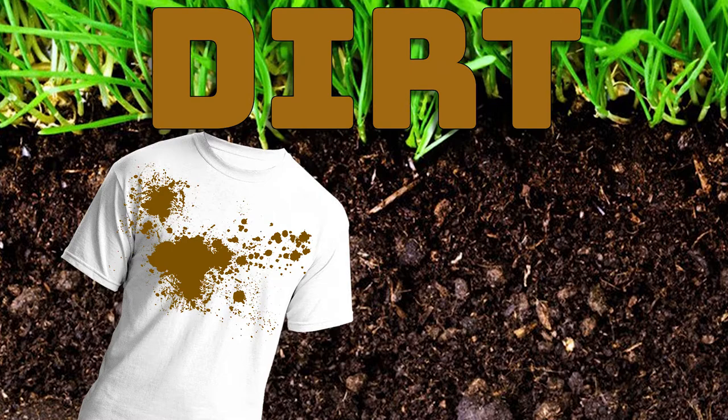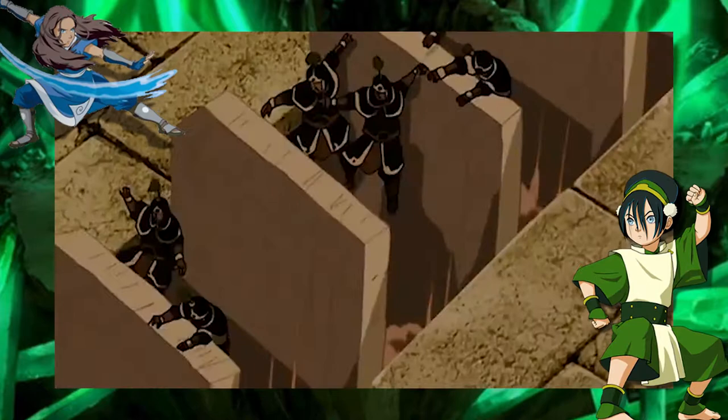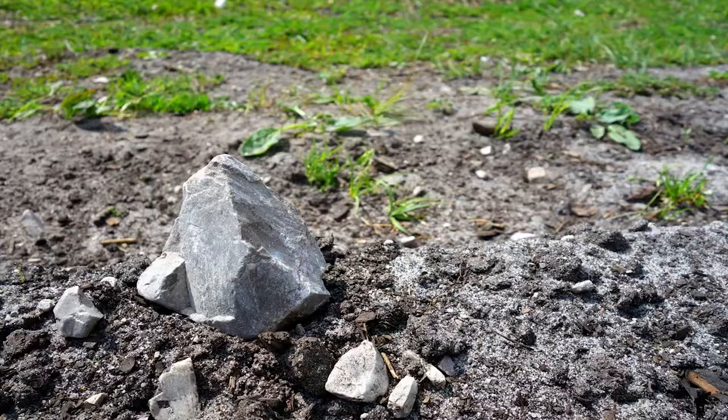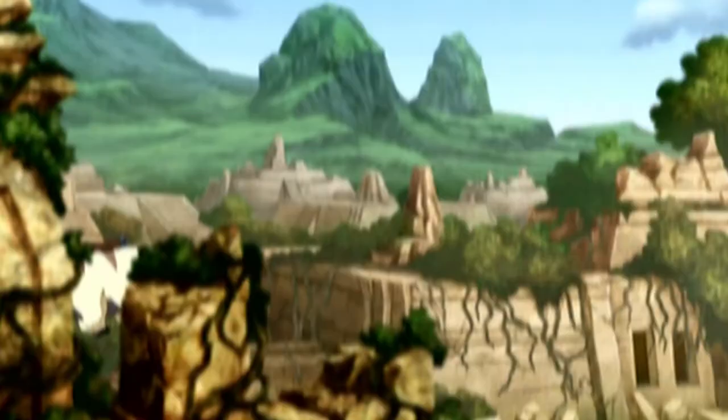There's nothing really special about soil, right? And not to mention that earthbenders are able to move not only soil, but every type of rock, stone, and oddly glowing mineral on the planet. At least the other bending types just bend the same thing. After taking a much closer look at the various amounts of soil and rocks that earthbenders control over the course of the show, we can clearly see that they all have one thing in common.